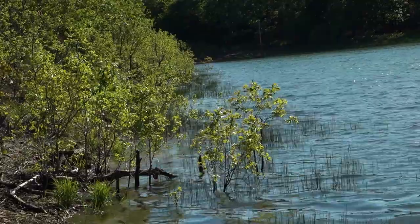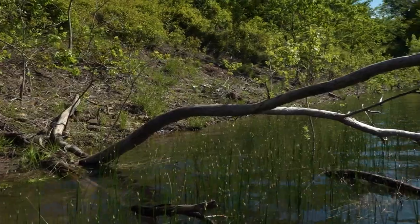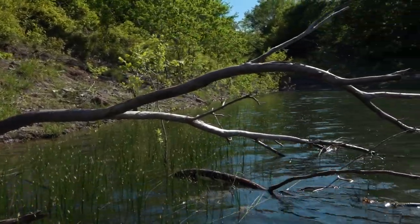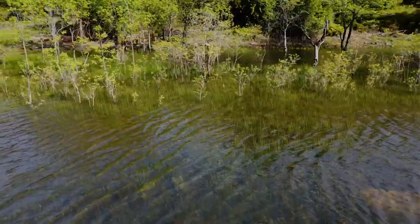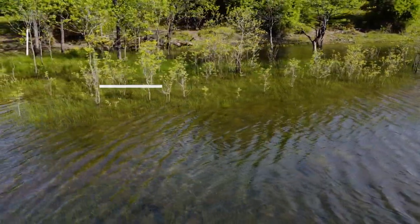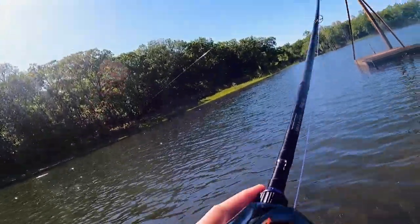Topwater in the post spawn is a target-oriented approach. You're going to want to find something like a grass line like we're fishing right now, lay down trees, docks — any type of cover. Those bass are going to be hovering around that shallow cover, and that is what you're going to want to be targeting. Bass are going to be up spawning and guarding fry in that post spawn period, so shallow water with cover is key.